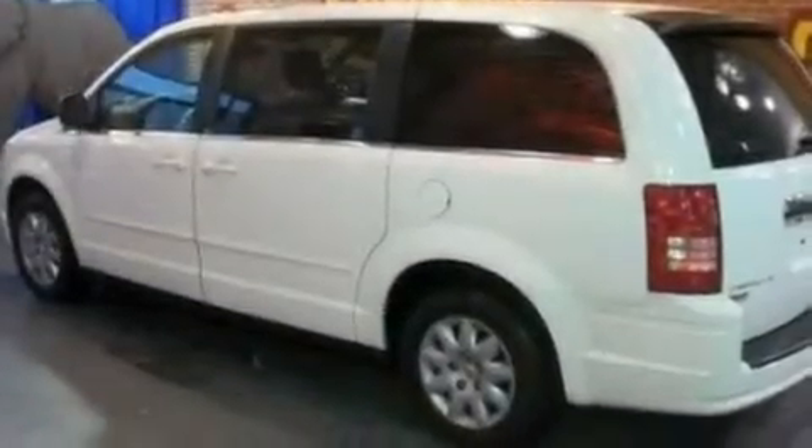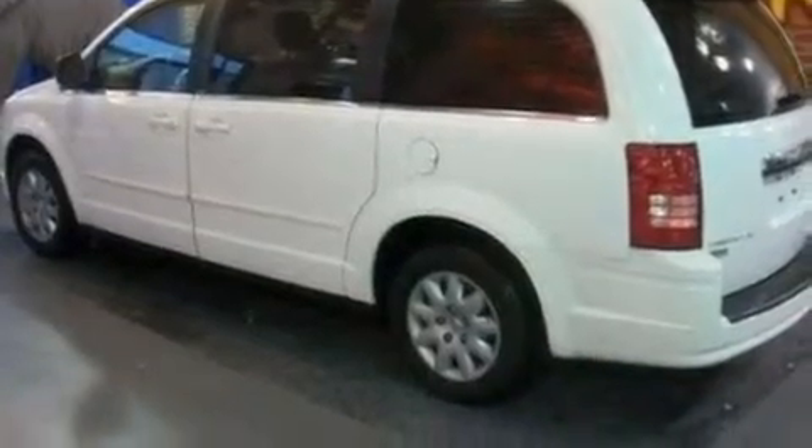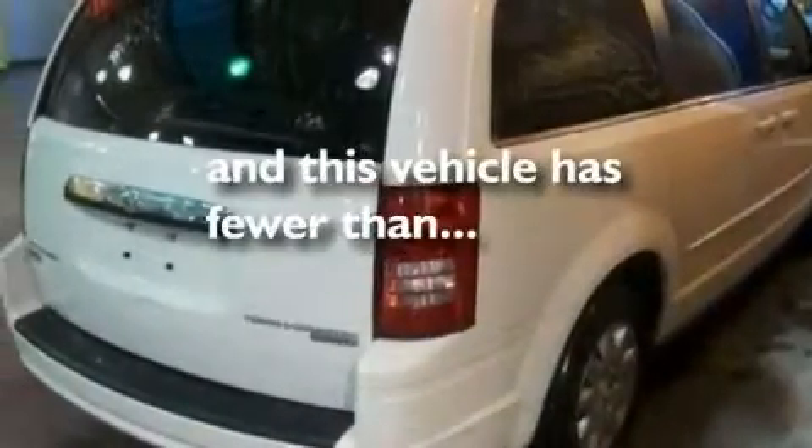Its top features include heater vents for rear-seated passengers, cruise control, heated side-view mirrors, a CD player which can read MP3s, a passenger side vanity mirror, a security system, privacy glass, a low-tire pressure indicator, a keyless entry system, and this vehicle has fewer than 52,000 miles on the odometer.